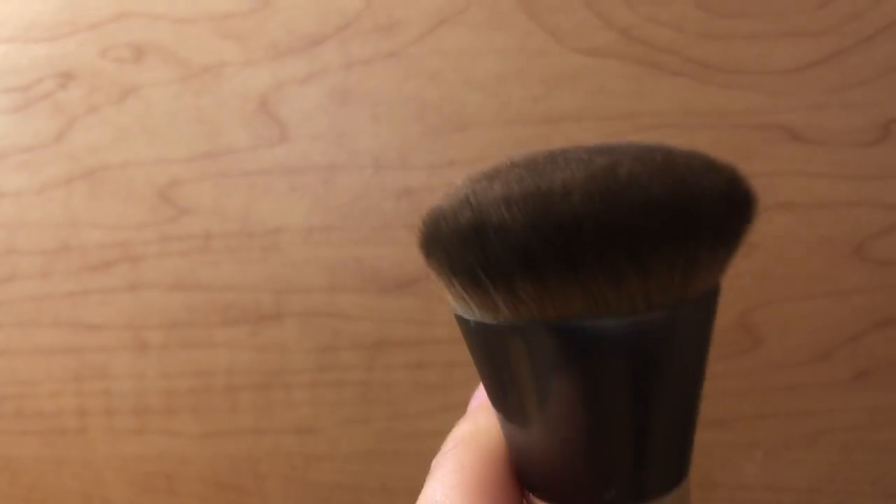I feel like it's been making my skin better as I've been using it. Applying it with this brush in particular, since it does have a wider angle, so it gets really deep into your skin and pores and makes sure that it has a really smooth finish.